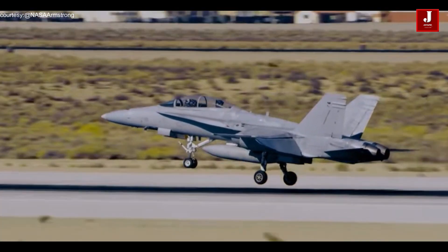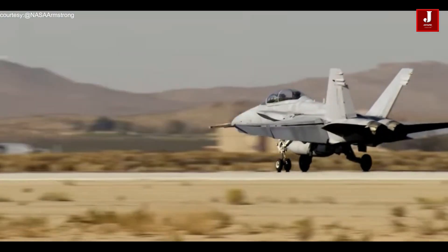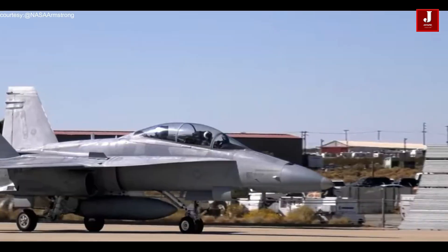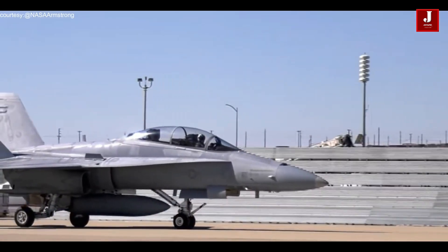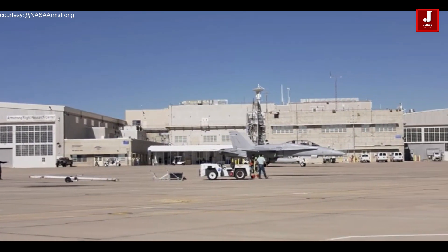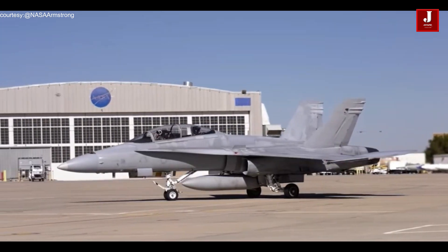The aircraft underwent an overhaul procedure required after a certain amount of flight hours in order to participate in NASA Armstrong missions. This included removing the wings, inspecting for corrosion, modernizing systems, and performing other critical checks and service.